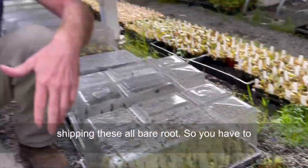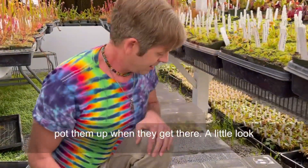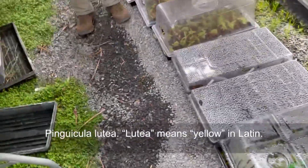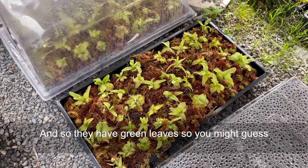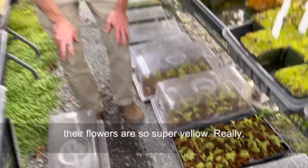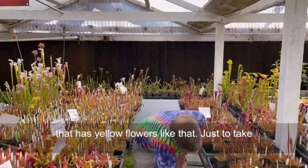We are shipping these all bare roots, so you'll have to pot them up when they get there. A little look into the future — we also have some Pinguicula lutea. Lutea means yellow in Latin, and they have green leaves, so you might guess their flowers are super yellow, really, really bright yellow. And that's the only butterwort that has yellow flowers like that.